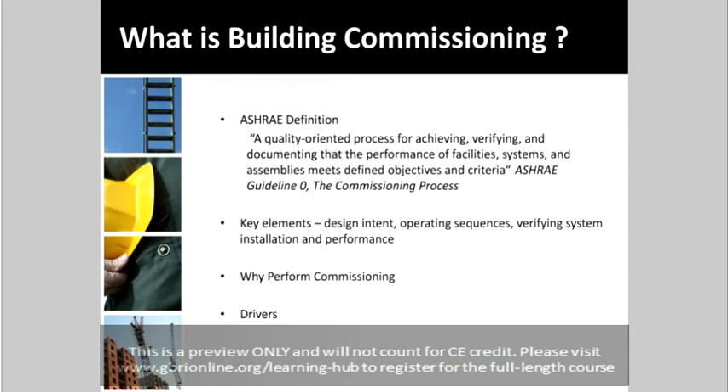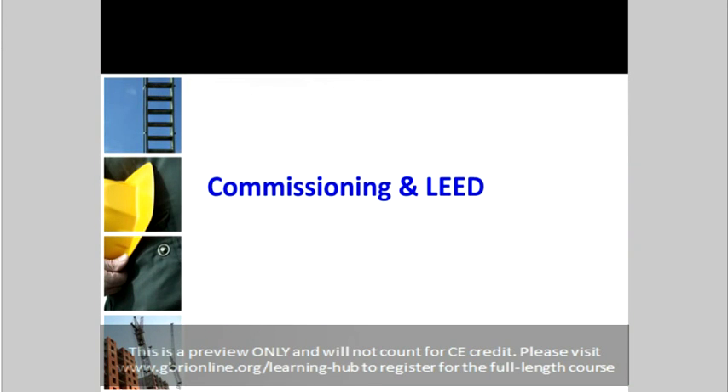So now we're going to move into the next section of today's webinar. So far we've been talking about the commissioning process at a surface level. We're going to go a little bit deeper into the actual tasks and responsibilities of the commissioning agent and the commissioning team throughout the commissioning process, revisiting some of the phases discussed earlier in more detail. In addition to the performance needs of facilities, another factor driving demand for commissioning is the desire to obtain green building certifications such as USGBC LEED and Green Building Initiative's Green Globes program.